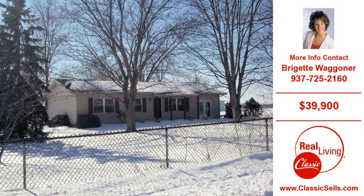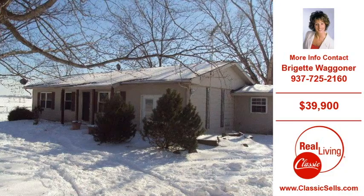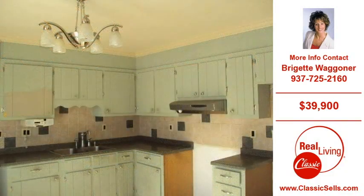Welcome to another property listing from the real estate professionals at Real Living Classic Real Estate Company. This three-bedroom and one-bath home was built in 1977. This home is situated on a 1.00 acre lot. For more information on this and other residential properties for sale in this area, contact the listing agent whose phone number is on the right.